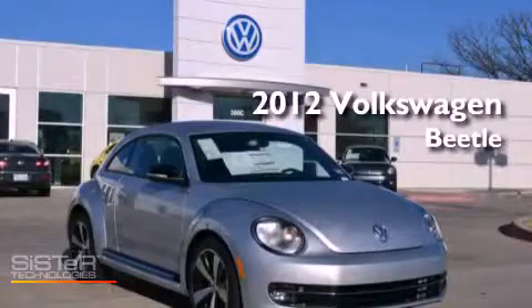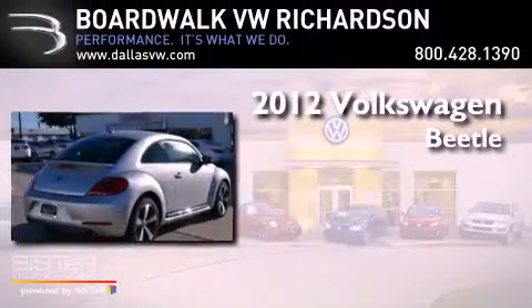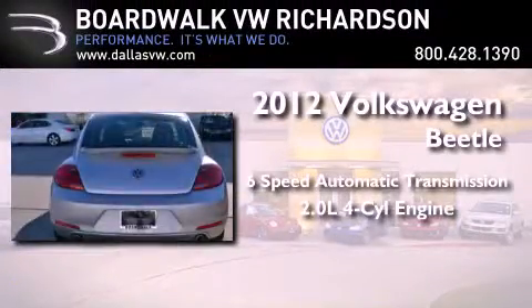This is a brand new 2012 Volkswagen Beetle. This vehicle has seating for four adults and an inline four-cylinder engine.